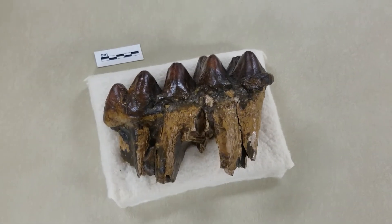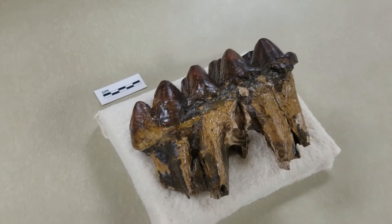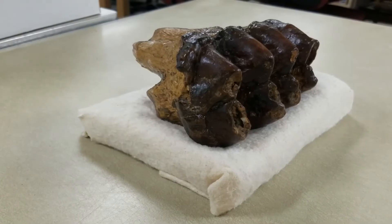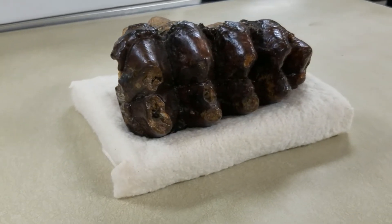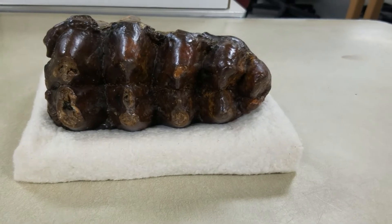Mastodon teeth, on the other hand, have cone-shaped bumps, as this example shows. Mastodons were browsers who lived in wooded environments. This type of chewing surface was adapted for crushing woody material such as twigs, shrubs, and trees.